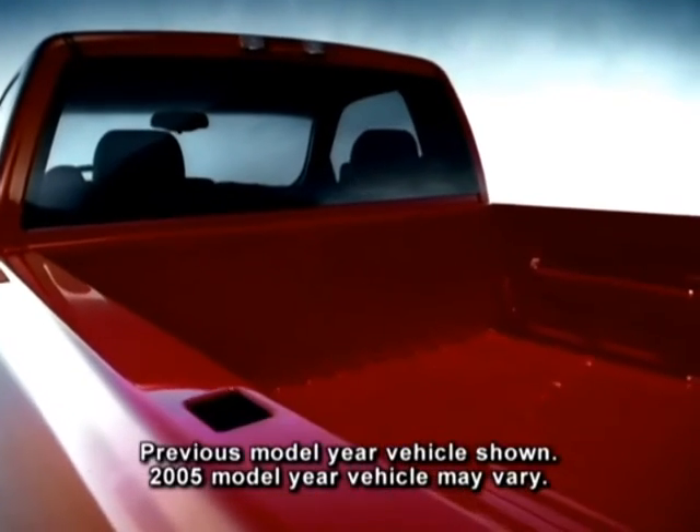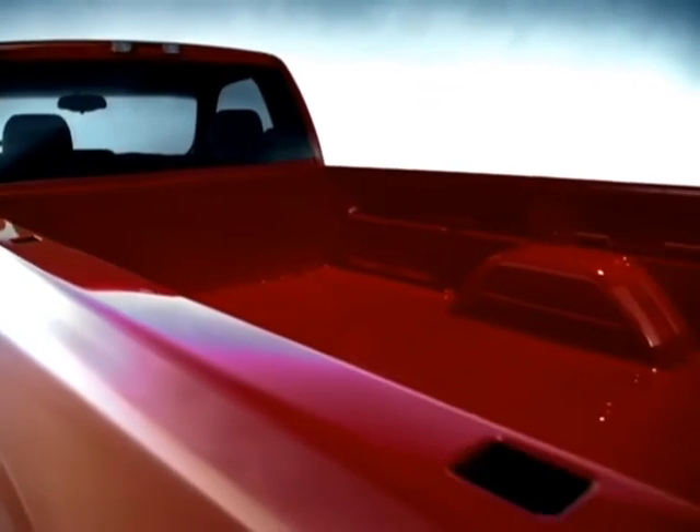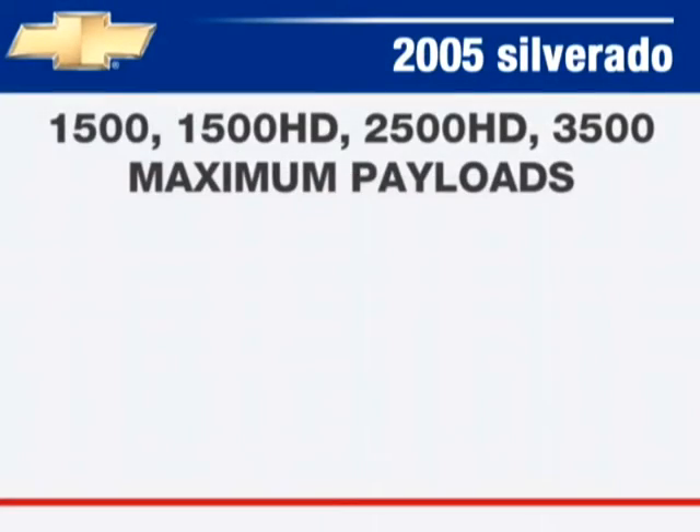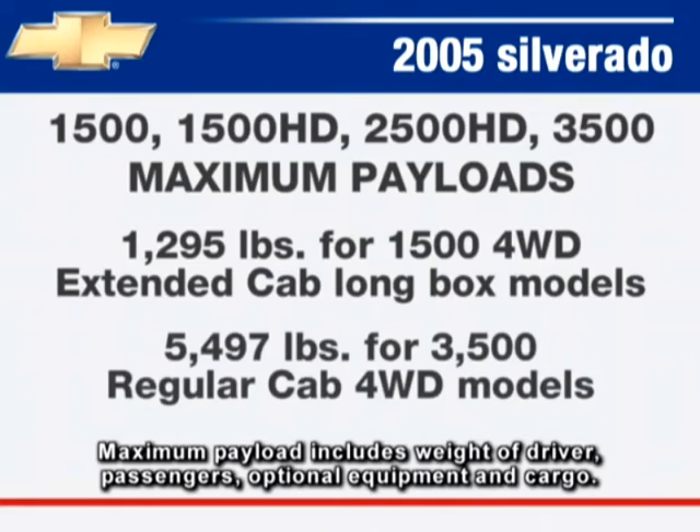Silverado 1500, 1500 HD, 2500 HD, and 3500 series models can haul maximum payloads ranging from 1,295 pounds for 1500 four-wheel drive extended cab long box models to 5,497 pounds for 3500 regular cab four-wheel drive models.